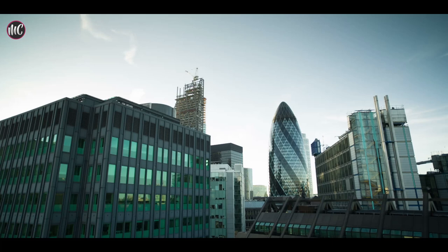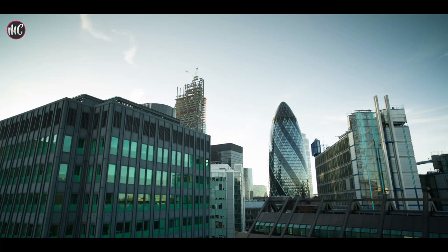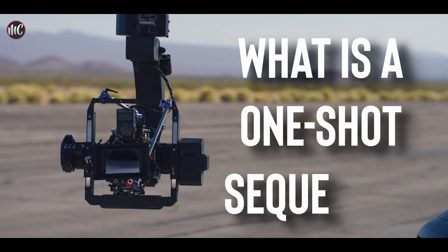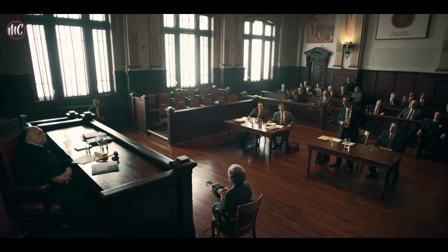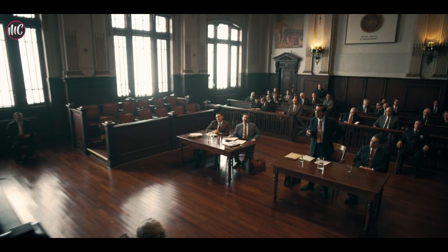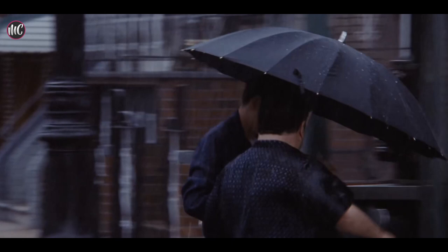From tracking shots through the wilderness to slow pans across a futuristic skyline, the use of one-shot sequences in movies can be a powerful tool for filmmakers to immerse their audience in a particular world or moment. In the world of filmmaking, one of the most captivating techniques used to fully engage you, the audience, in a story is the one-shot sequence — a continuous shot that lasts for an extended period of time, giving the impression that you are witnessing events unfolding in real time. While both films feature stunning examples of this technique, they differ greatly in their execution.